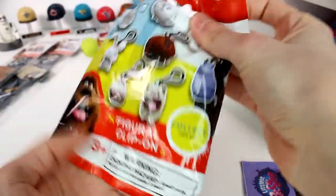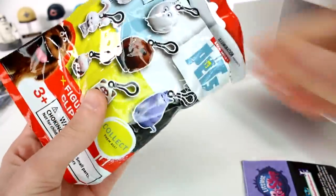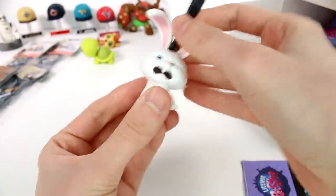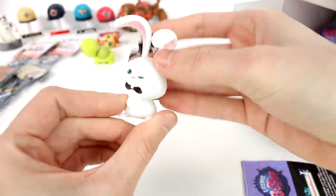We do have a Secret Life of Pets figure clip-on. I'll take any of them — I love them all. Oh, we got Snowball! I'm blanking on the Secret Life of Pets names today. Look at Snowball — he's so cool, a really great character.